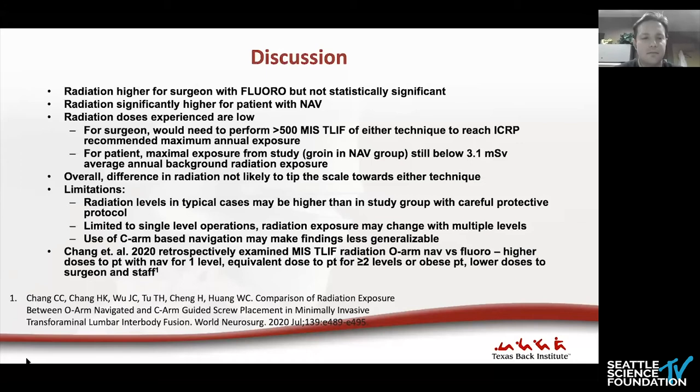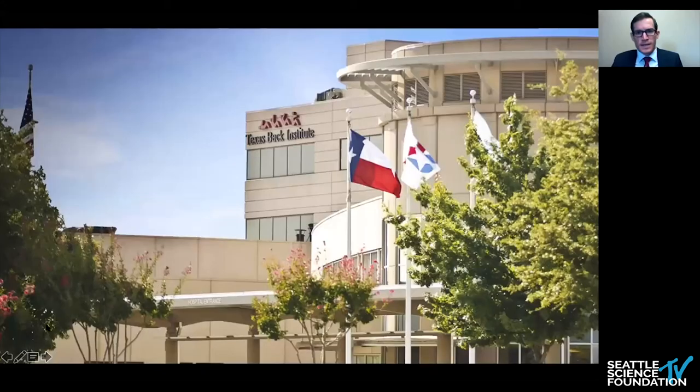A similar study by Chang et al. retrospectively examined MIS T-LIF radiation between C-arm navigation and 2D fluoroscopy and found higher doses to the patient with navigation for one-level procedures. But interestingly, it found equivalent radiation exposure to the patient for procedures of two or more levels or in obese patients, with lower doses to surgeon and staff with fluoroscopy for those two-level cases or obese patients. I personally don't use navigation very frequently — I'd be curious where the radiation was coming from in those using navigation and whether this study was underpowered to show differences.